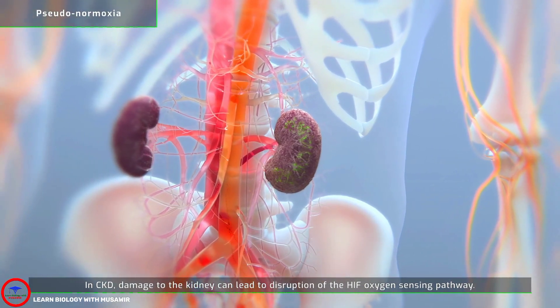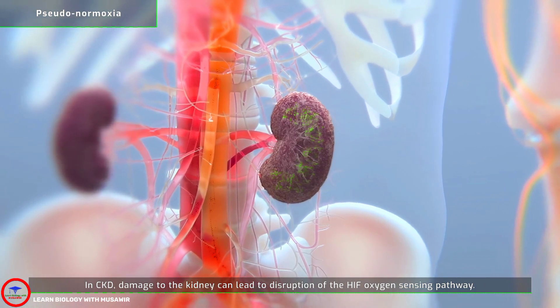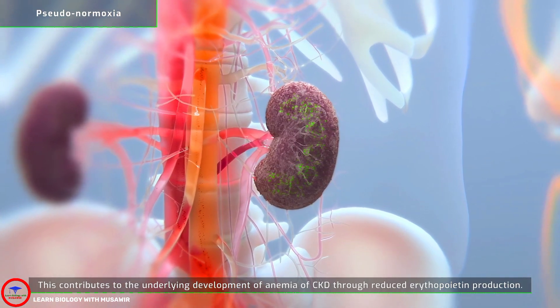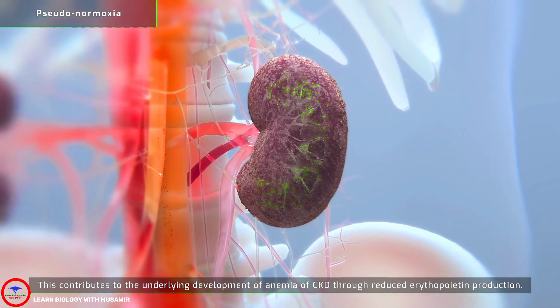In CKD, damage to the kidney can lead to disruption of the HIF oxygen sensing pathway. This contributes to the underlying development of anemia of CKD through reduced erythropoietin production.